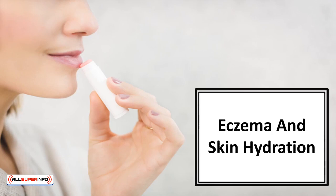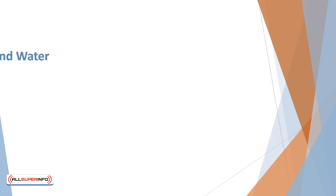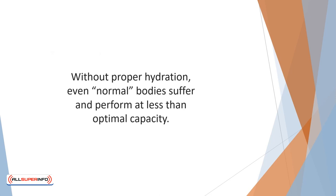In this video, we'll learn about eczema and skin hydration. We know the importance of keeping hydrated — it becomes especially important if you are suffering from eczema. Did you know that your body consists of approximately 75% water? Our blood is 90% water, and our brain consists of 80% water. That's a lot of water. Without proper hydration, even normal bodies suffer and perform at less than optimal capacity. Even a 4% decrease in hydration will affect our thinking and energy level.